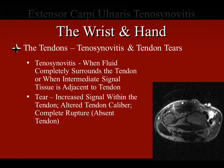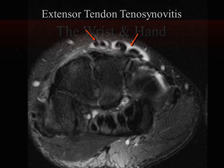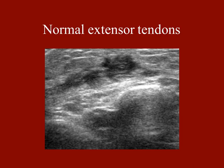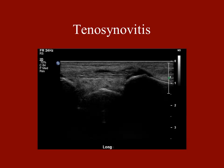Everybody is used to seeing tenosynovitis on MRI with or without tendon tearing or tendinosis — just fluid surrounding a tendon sheath. You can obviously see that very well by ultrasound. Here are normal extensor tendons — you can make them look either intact or not intact depending on your plane of imaging. This is tenosynovitis: tendons in the middle of a fluid collection representing infectious or inflammatory tenosynovitis. The advantage of ultrasound is you can stick a needle right in there, drop some fluid to see if it's infected, and have your answer right there.